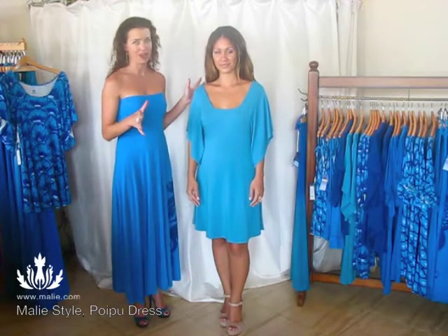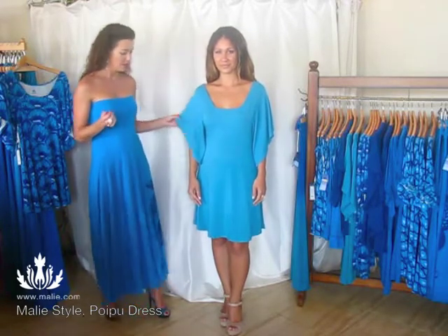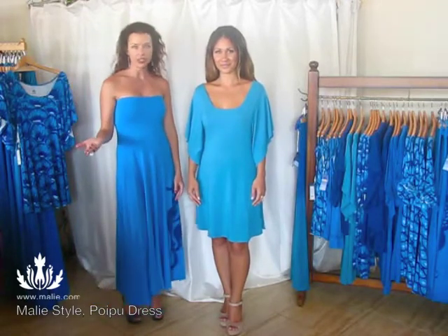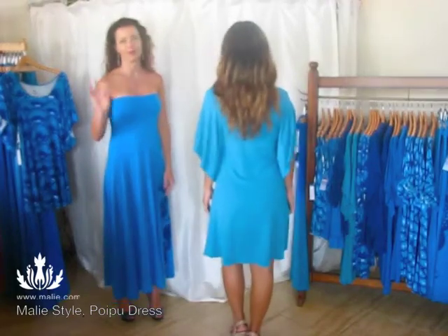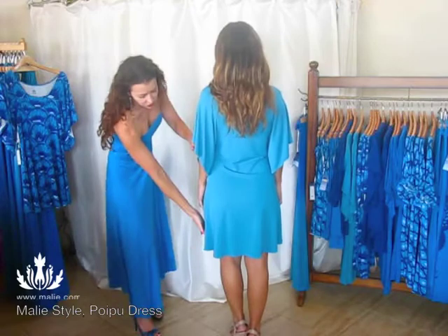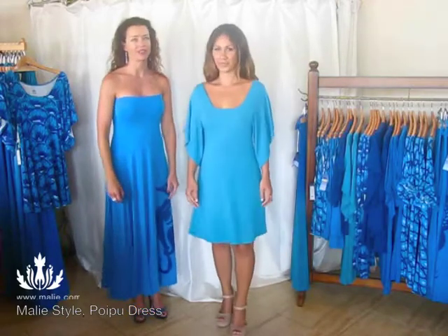I love the Poi Kru dress. This dress is a tunic style that is so flattering for all body types, whether you're petite or whether you're voluptuous, this dress looks fabulous on and is so easy to wear. I think that the length on this dress is just a perfect length for all types of activities.